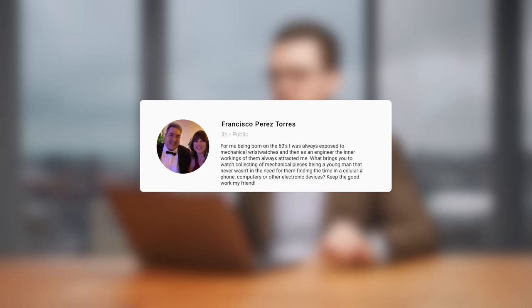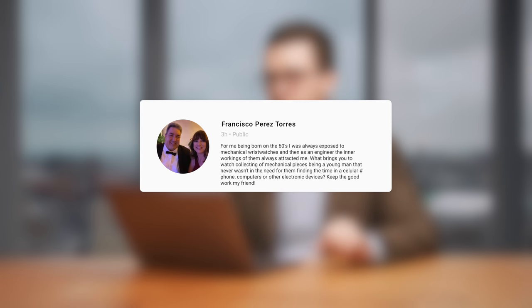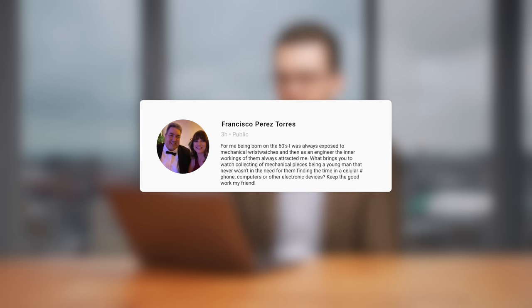Francisco from Facebook, a longtime Facebook group member, asks: for someone born in the sixties who was always exposed to mechanical wristwatches and as an engineer was attracted to the inner workings, what brings someone like me — who grew up with a cellular phone, computers, and electronic devices — to wanting to collect watches? This is an interesting question. I am a millennial; I grew up when watches were still to some degree a needed thing for part of my life, but I was in high school when the iPhone came out.